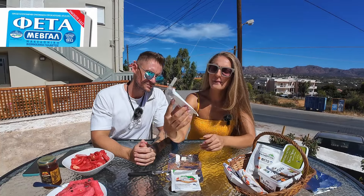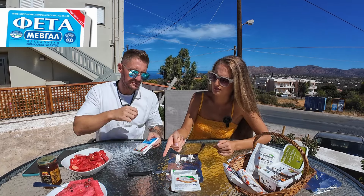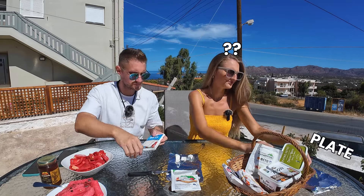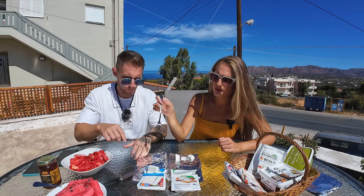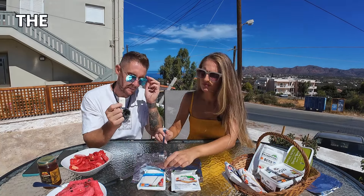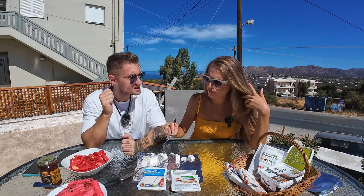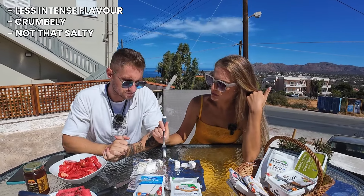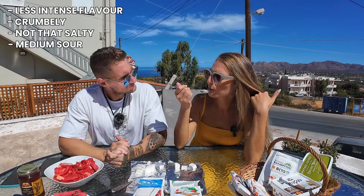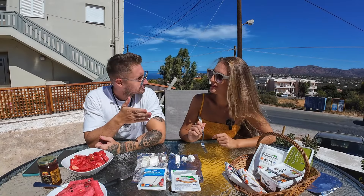This one is Mevgal. It's made of sheep and goat milk. So we're gonna try all of them and then rate them at the end to make a ranking — to see which one is the best feta cheese for us. This one is very different. It's not that strong, not that flavored. The flavor is less intense, a bit more crumbly, less salty, more sourness. Still very good. I think this one is still for the salad — maybe all of them are for salad.